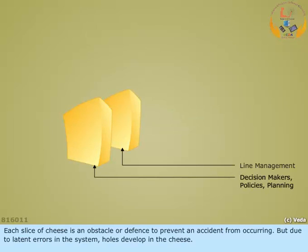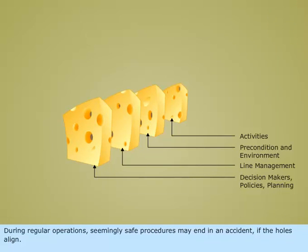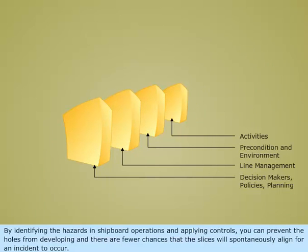Each slice of cheese is an obstacle or defense to prevent an accident from occurring, but due to latent errors in the system, holes develop in the cheese. During regular operations, seemingly safe procedures may end in an accident if the holes align. By identifying the hazards in shipboard operations and applying controls, you can prevent the holes from developing and there are fewer chances that the slices will spontaneously align for an incident to occur.